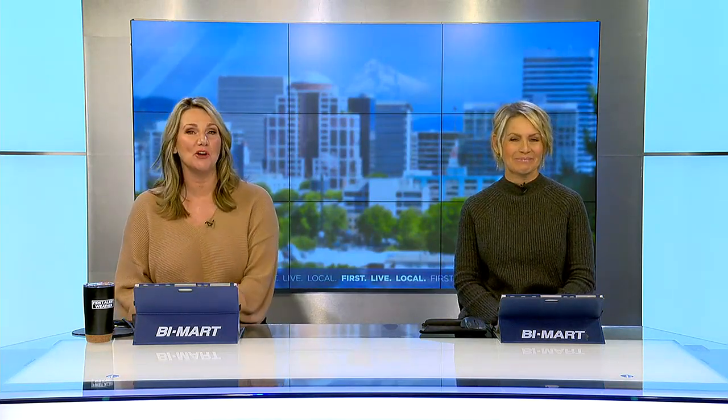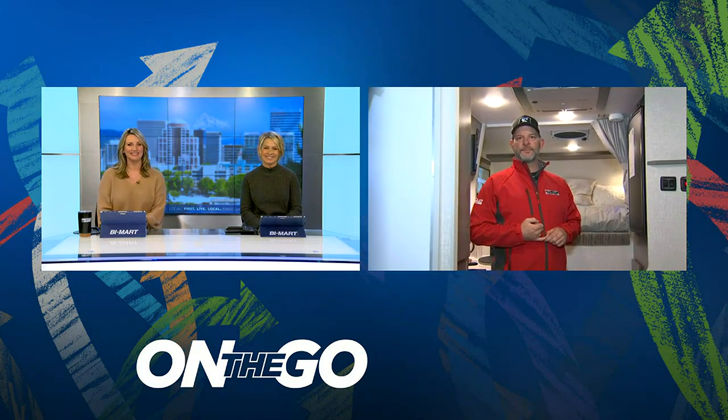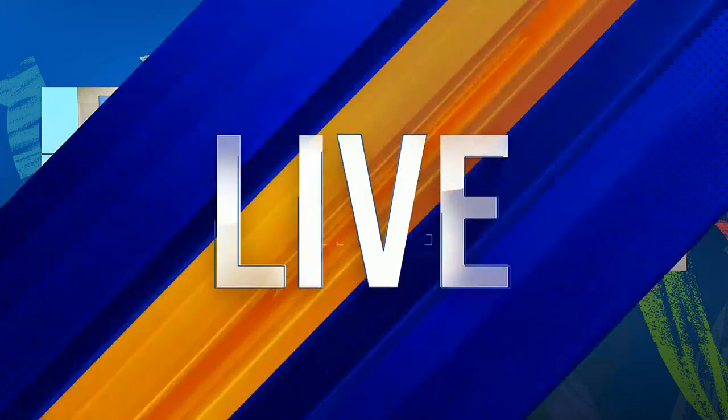Owen Hayes is at the Portland Metro RV Show giving us a look at what the event is all about. Hi, Owen. Hi, ladies. And one of the things that I truly love about the Portland Metro RV Show is all the different options.